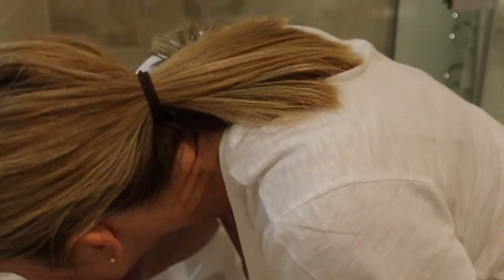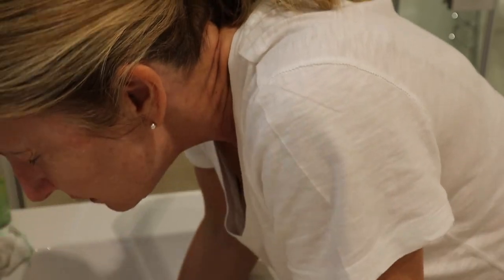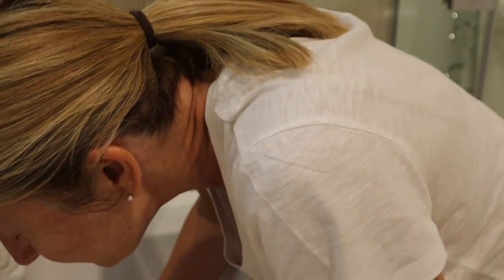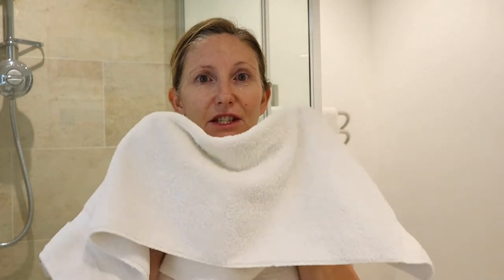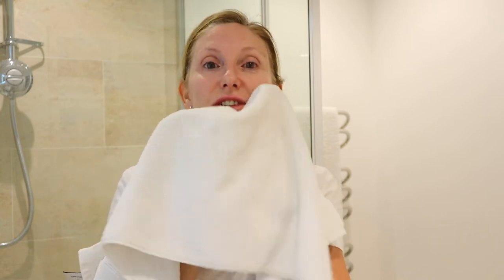Then I splash my skin with some nice fresh water just to make sure I've got rid of all the traces of product and makeup, and just rinse it nicely with fresh water. Then I pat my skin dry, making sure it's really nice and starting to feel lovely, clean, and fresh.